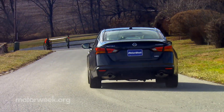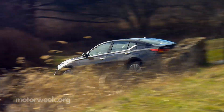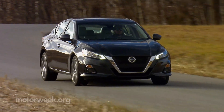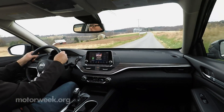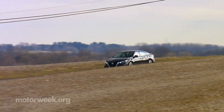Fortunately for us, there are other things to talk about, like Nissan's ProPilot Assist, which is one of the most user-friendly driver assist systems out there, using cameras and radar to keep you centered in your lane, as well as helping you maintain a safe distance from the car in front of you, even in stop-and-go traffic.